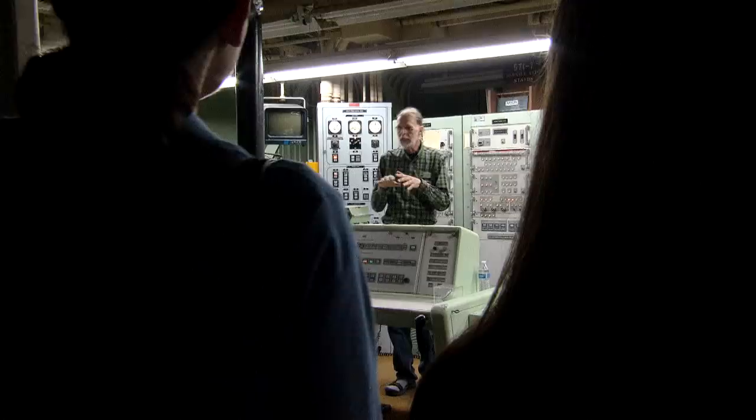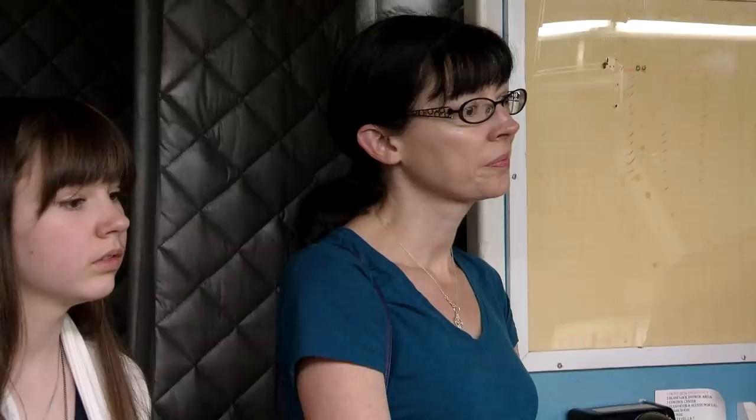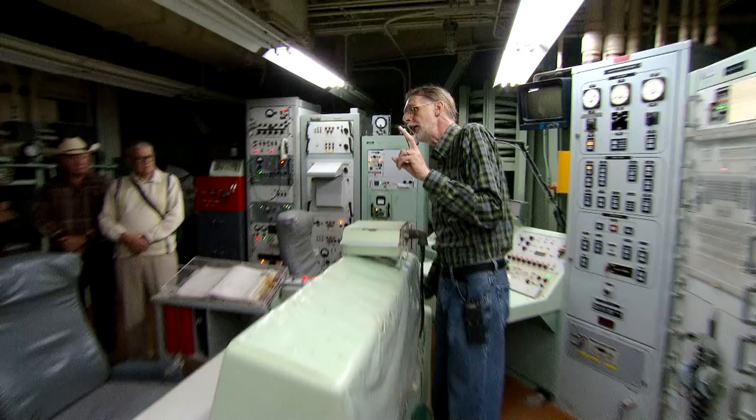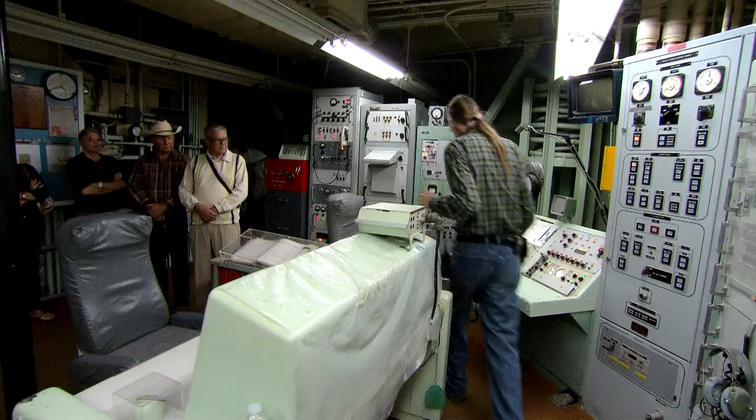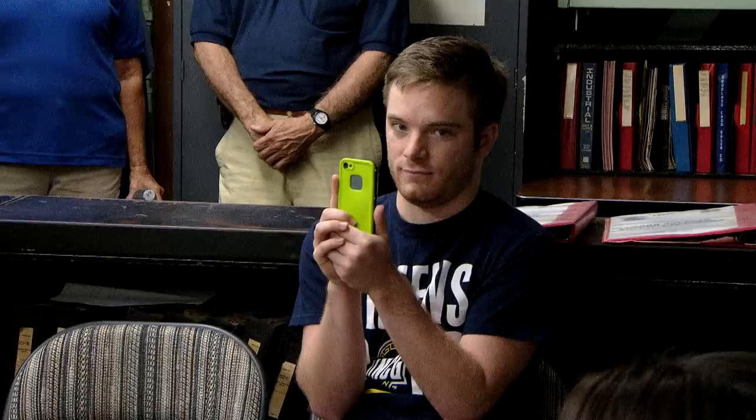Most visitors wonder what it was like to be part of the crew that might have launched the missile — to have, as they say, your finger on the button. Well, there is no button — there was a key, two of them actually. It takes two keys to fire the missile. The keys are far enough apart that not even a long-armed person can reach them both. They must be turned within two seconds of each other and are spring-loaded, so you've got to hold them in the turned position for five seconds before the launch will start. That guarantees two people will be required to do it.